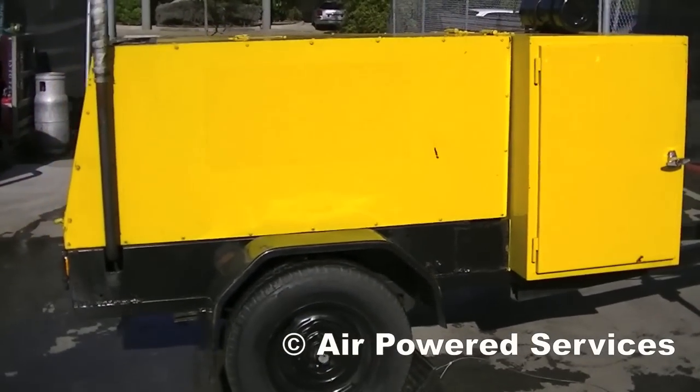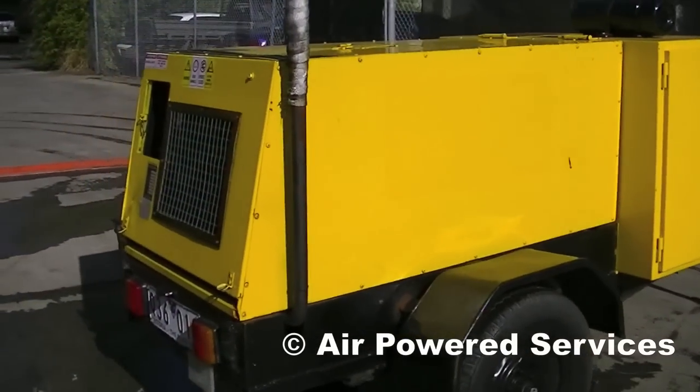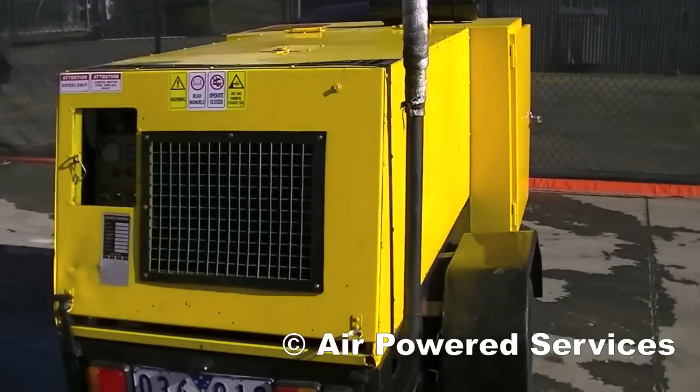This compressor is a Compair unit, a model C20, manufactured in the late 90s. It's a 70 CFM diesel operated compressor.